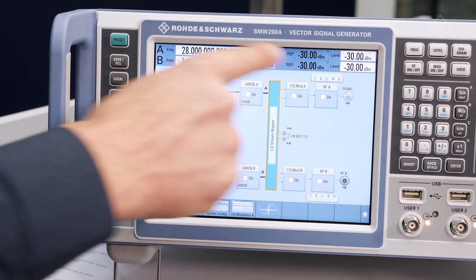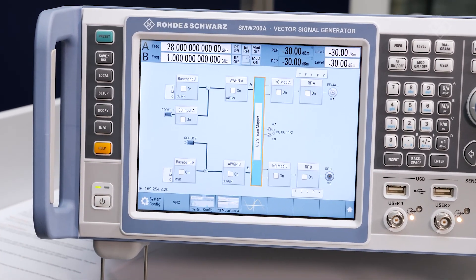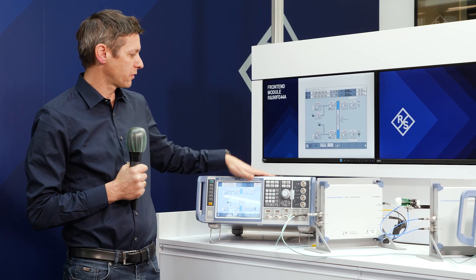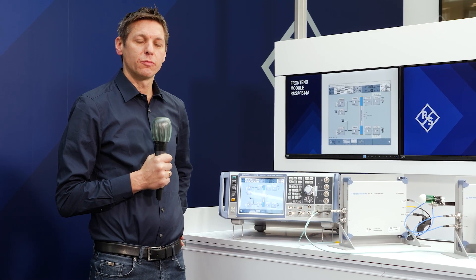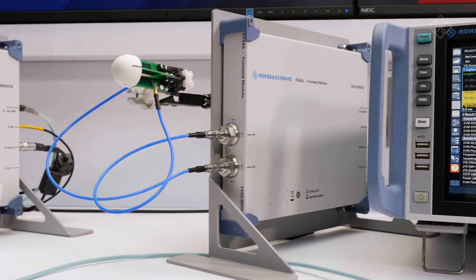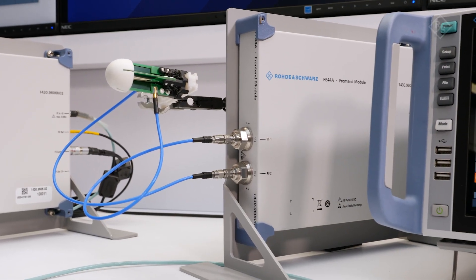All settings like frequency and level are now valid at the output connector of the frontend. The low IF frequency reduces the cable loss between the base unit and the frontend. In combination with the compact form factor, it allows placing the measurement antenna very close to the FE44A, which improves the output power in TX and the sensitivity in RX direction.